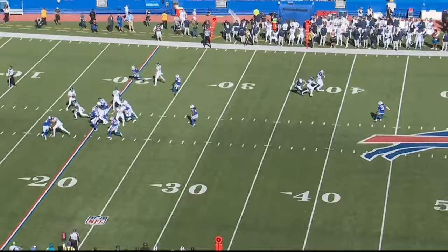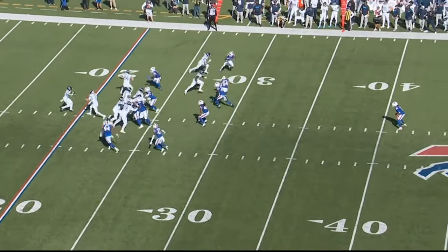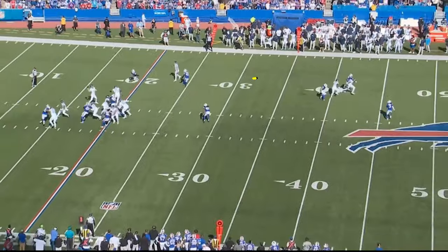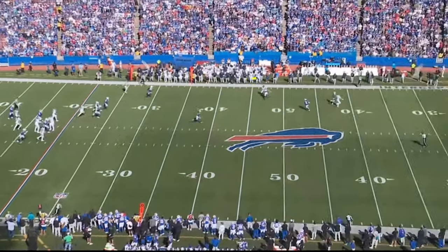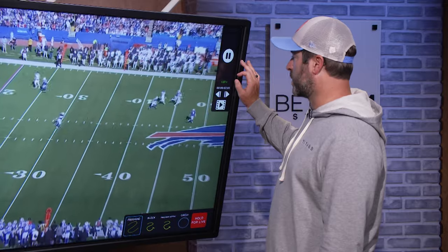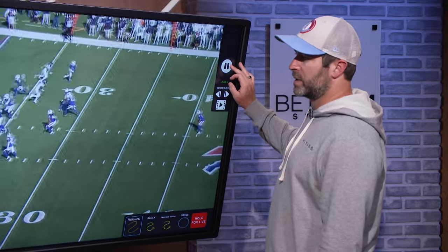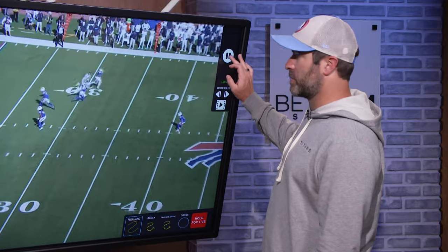Now, the best part about this is because they pressure, what ends up happening is we get Chig matched up on their third linebacker — a matchup we'll take. He runs a really nice route off that linebacker. Great job by Nick Westbrook clearing this thing out, and now we have a chance for an explosive play. The key part of it, as always, is going to be what does the pocket look like.